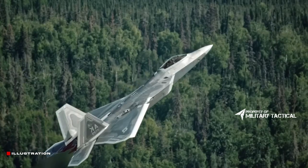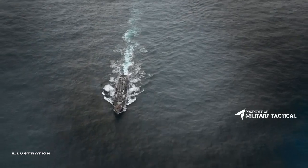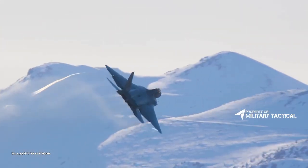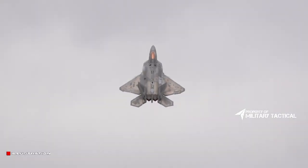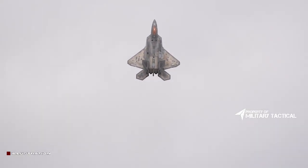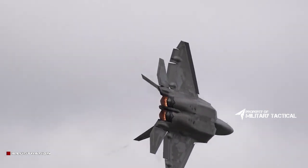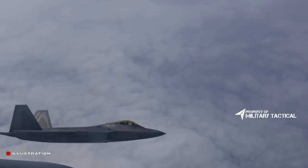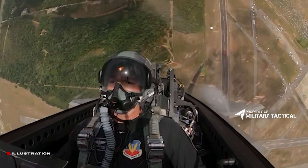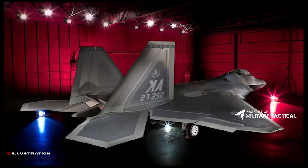The F-22 can fly at speeds exceeding Mach 2.25 and perform incredible acrobatic maneuvers thanks to its thrust vectoring capabilities. It can also maintain supersonic speeds without using its afterburner — a capability known as supercruise — which is a talent found in the F-22 that cannot be found in any other stealth fighter in the world.